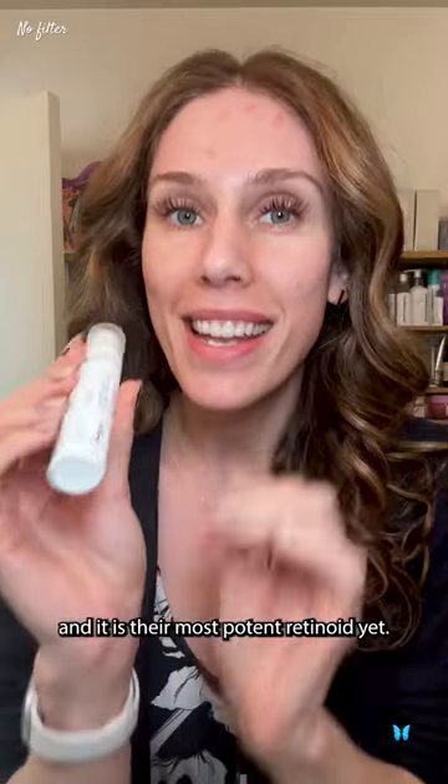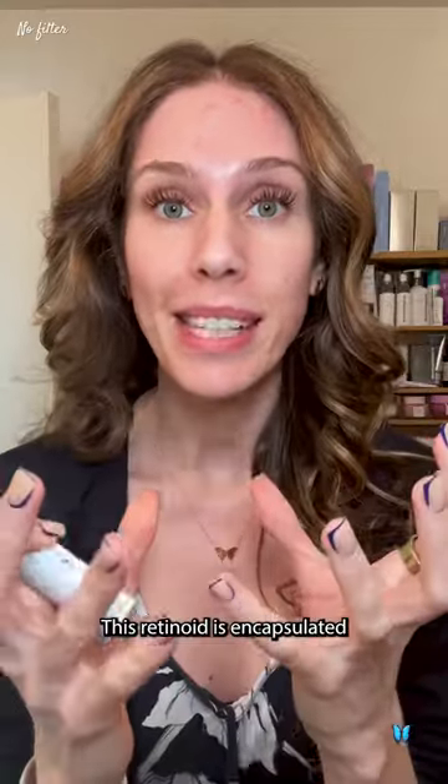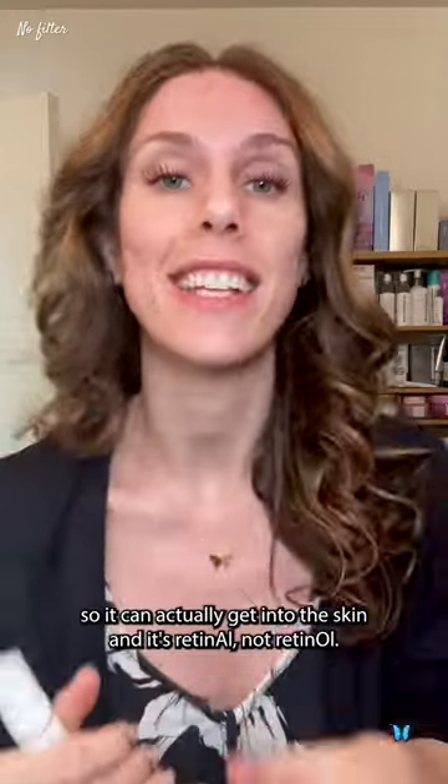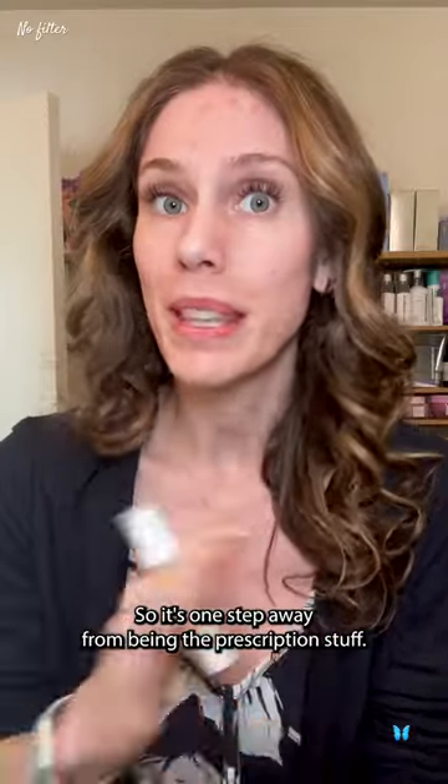The Ordinary just launched this, and it is their most potent retinoid yet. This is retinal in a 2% emulsion. This retinoid is encapsulated so it can actually get into the skin — and it's retinal, not retinol. So it's one step away from being the prescription stuff.